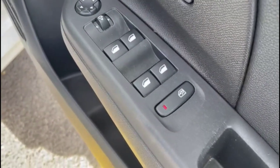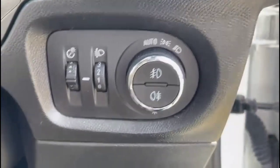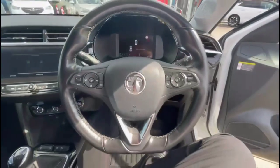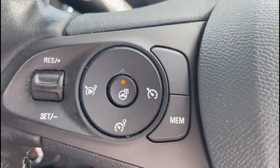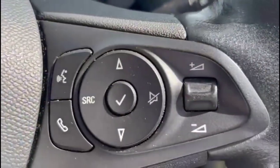Front and rear electric windows and mirrors and automatic lights. Heated steering wheel with cruise control, plus audio and Bluetooth controls.